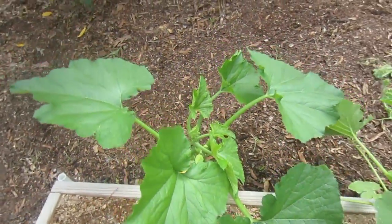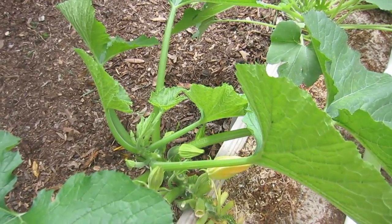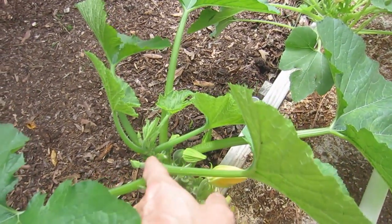We've been harvesting zucchini here all the time and we've got some more coming on — there are three or four I can see right now.